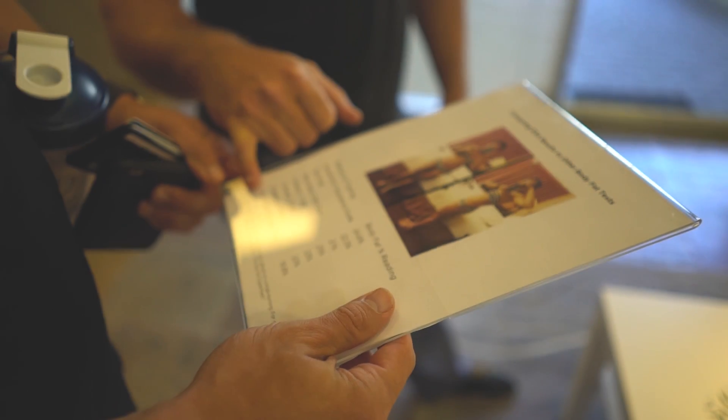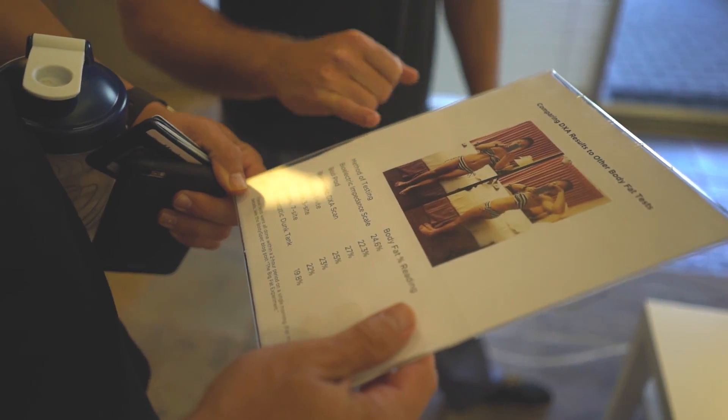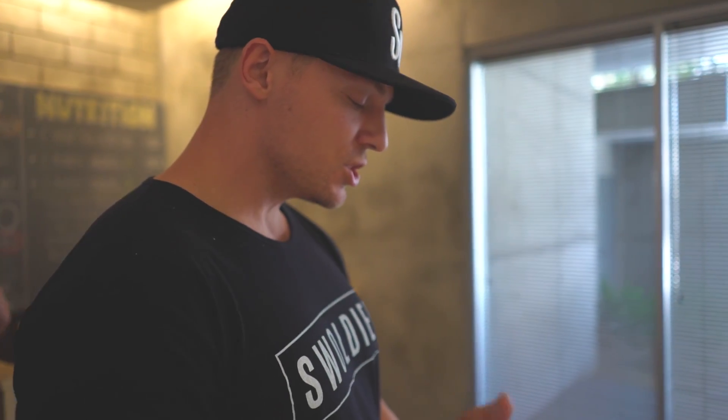The dunk tank had her at 19.8, and we had her at 27. So there are a lot of ways to get your body fat tested. This same gal got her body fat tested the same day using calipers 1-site, calipers 3-site, calipers 7-site, hydrostatic dunk tank, bod pod, and DEXA scan — which is what we're doing today — and the results were definitely the highest. That's pretty cool.